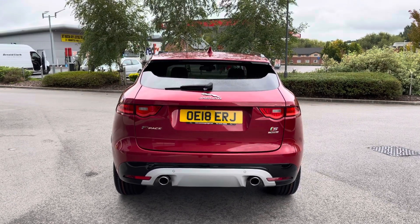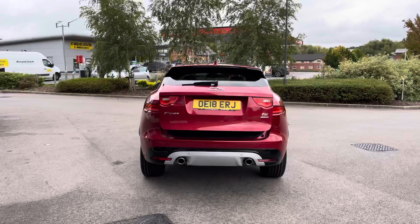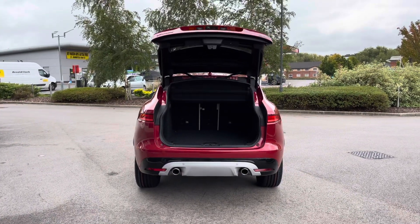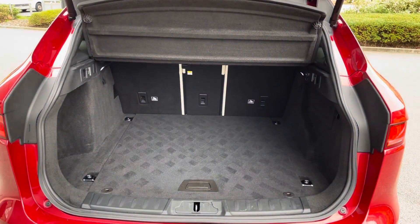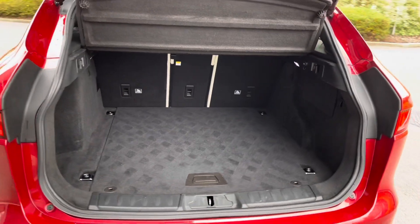The rear bumper houses dual exhausts. This Jaguar F-Pace also features an electric boot lid, which means one simple button press will automatically open the boot, revealing access to a generous amount of boot space — 650 litres to be precise, which could comfortably accommodate two large suitcases, or cater for a range of additional activities.